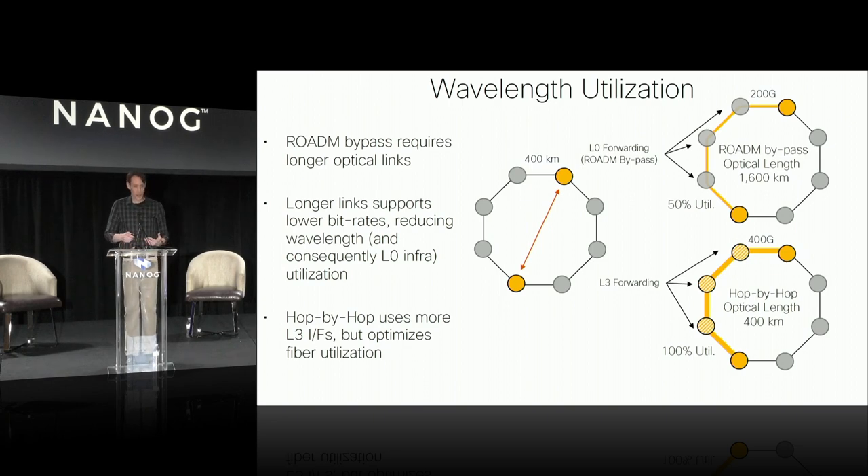You may say that if I've got to send that signal through every router, that's a really expensive thing to do versus sending it through the ROADM network. But those are the things we're trying to solve in the future — making sending that traffic through the routers near the cost or less costly than sending it through a ROADM network.